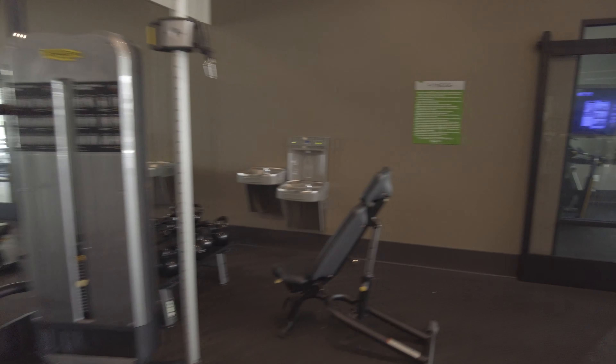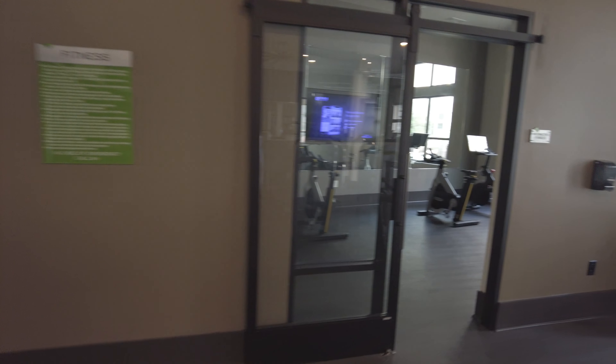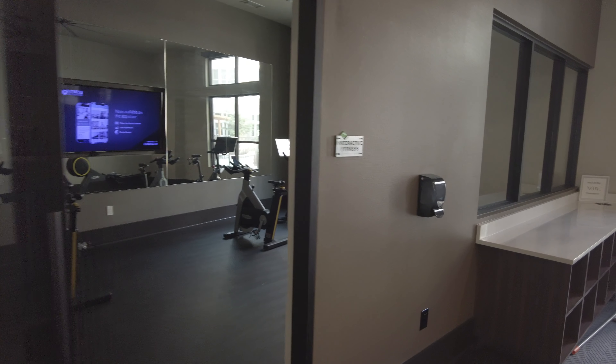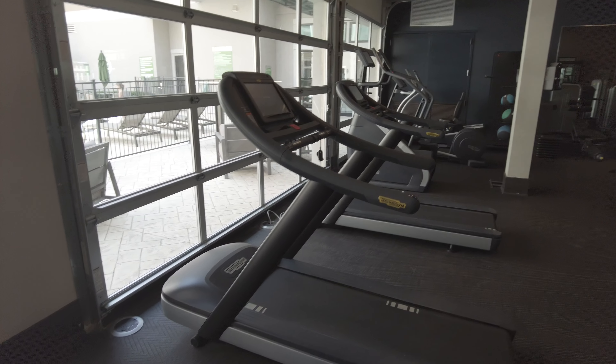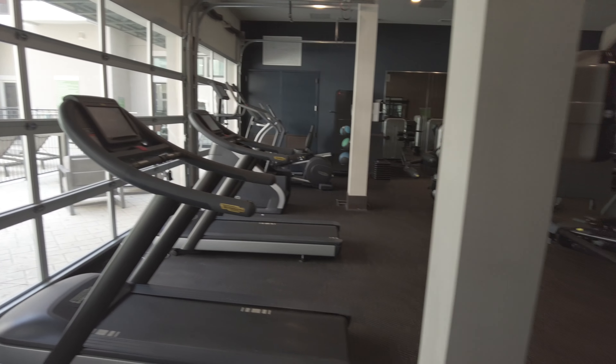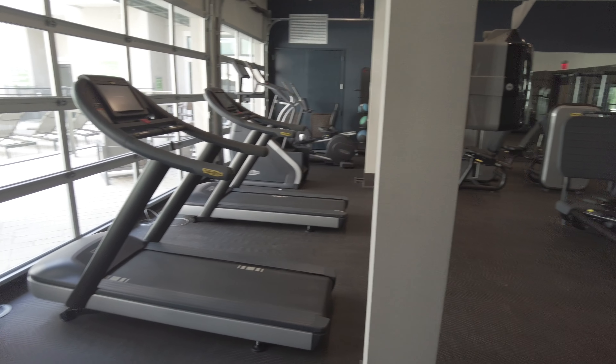This is awesome. My personal favorite — treadmills over here. But also, another really good feature with the gyms: see these garage doors here? They open.